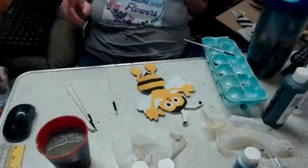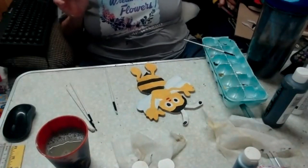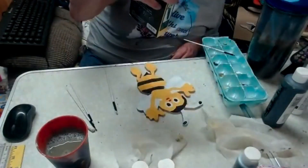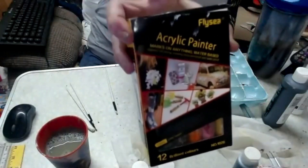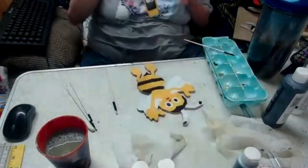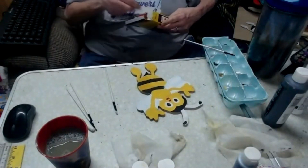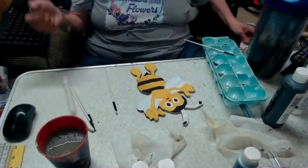I had Posca pens but these are actually water-based — they're by Fly Sea and they're acrylic paint pens. If I use these and have to seal with Minwax they won't bleed, whereas the Posca pens are alcohol-based. Nobody tells you that when you start so you have to learn the hard way — Mel can tell you the same thing, because we both had to learn the hard way.